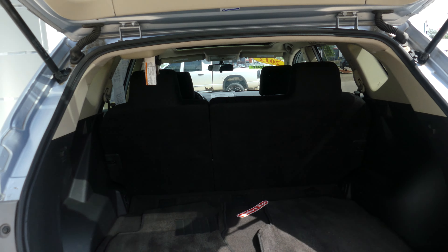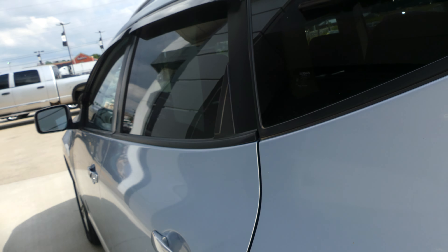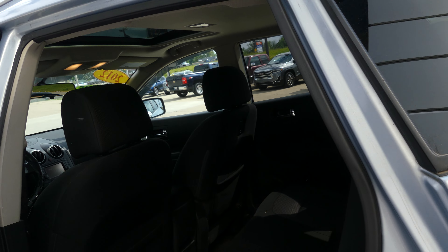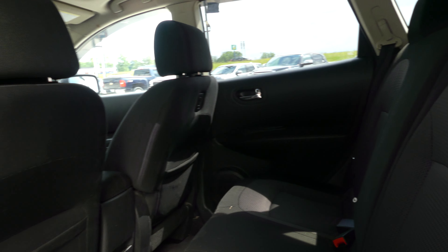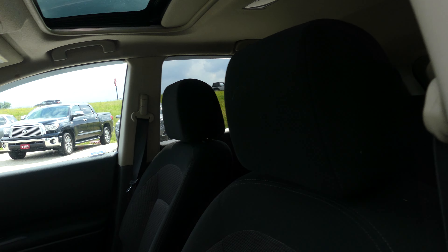Large and spacious rear cargo area with split bench second row access to the back seat. Rear passenger seating is this black and gray upholstered cloth bench, and driver and passenger enjoy that same black and gray upholstered cloth bucket seats.